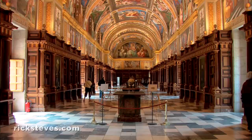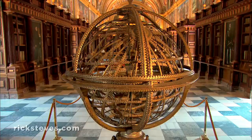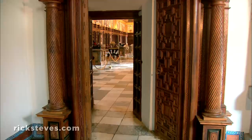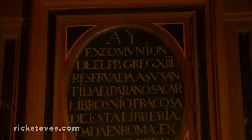The immense library shows that knowledge was a priority for the Spanish royalty. The ceiling celebrates the seven classical disciplines with a burst of color. The elaborate model, constructed after the age of Copernicus, insists on proving that the solar system revolves, unmistakably, around the earth. As you leave, a plaque above the door warns you'll be excommunicated if you take a book without checking it out. Who needs late fees when you hold the keys to eternal damnation?